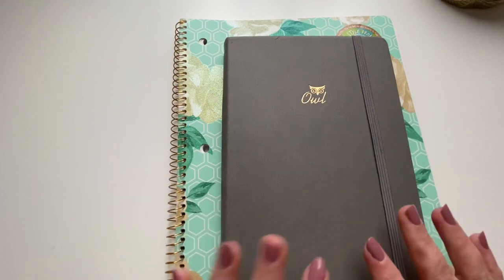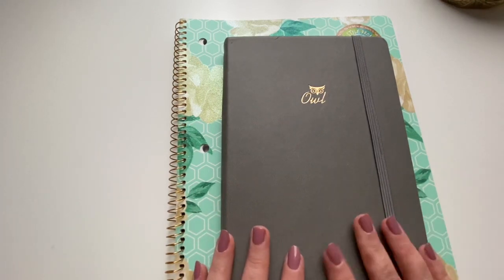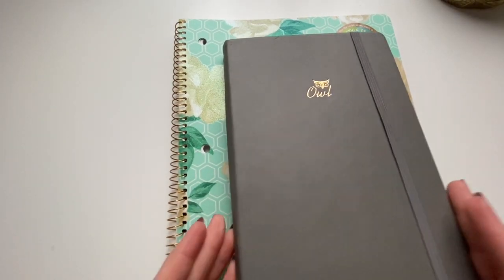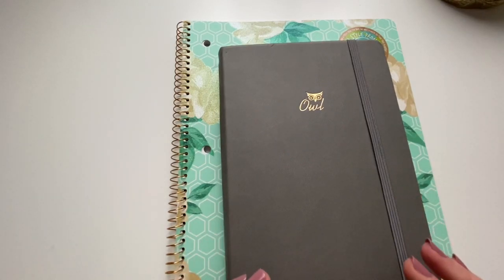I wanted to do this bullet journal video because I'm going to be switching it up as of September. I know that I just kind of started this one and created it, but I have recently — and when I say recent, I would say earlier this year — gotten back into bullet journaling and I've tried a couple different things just to kind of see what works for me, because it's been a while since I was really heavily into using this system.